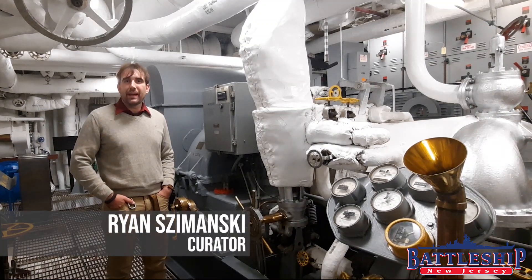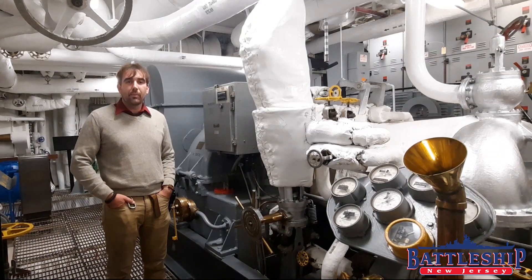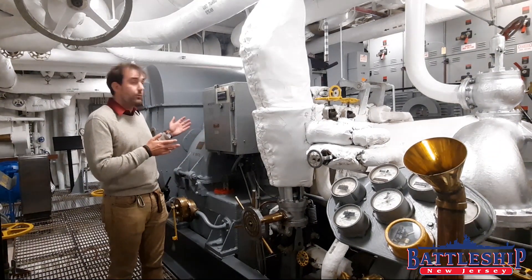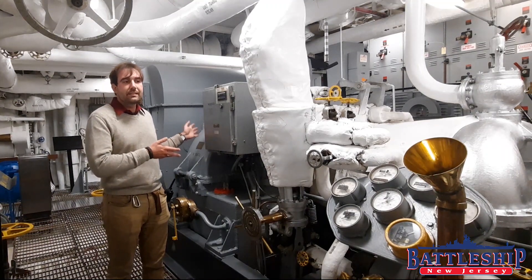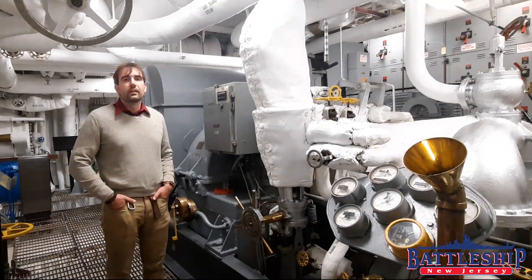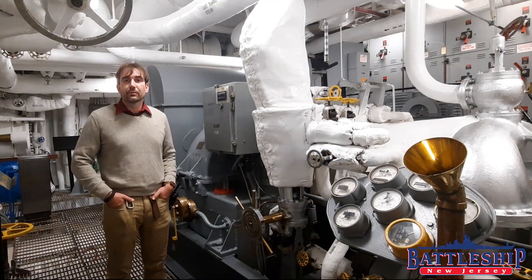Hi, I'm Ryan Szymanski, Curator for Battleship New Jersey Museum and Memorial. Today we're going to talk about creating electrical power on the battleship, and we do that primarily with these ship service turbo generators. We have eight of these on board, two in each of the four engine rooms.